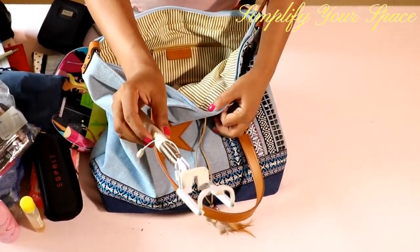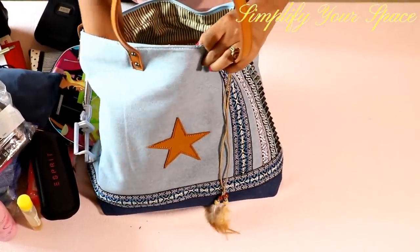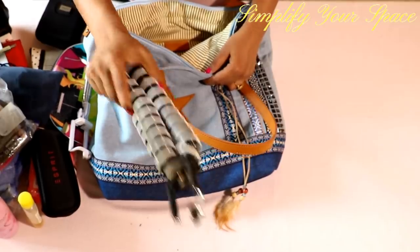A selfie stick is very handy to click pictures, especially if you are traveling alone. Next is this gorilla tripod, which is very useful for vloggers or for people who want to shoot while traveling. I carry it sometimes and it is really helpful.